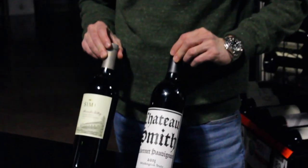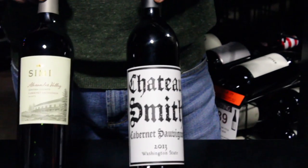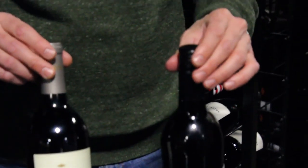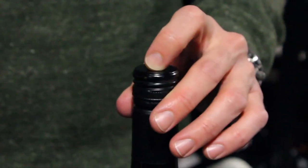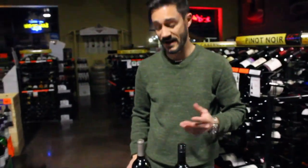We have two pretty similarly priced wines — one from California, one from Washington. One has a screw cap, one doesn't. A lot of people think of screw cap as being cheap, and they have for many, many years. I don't know if that's ever going to change, to be honest.